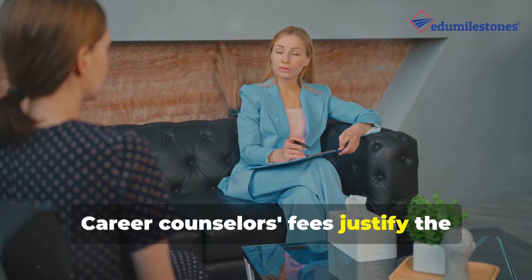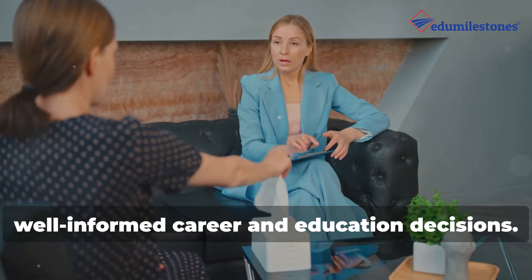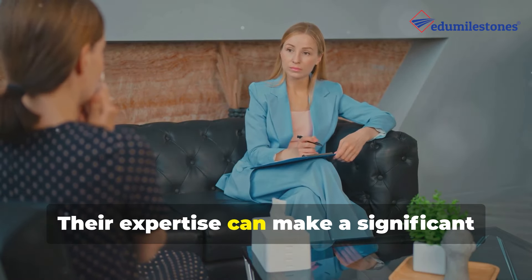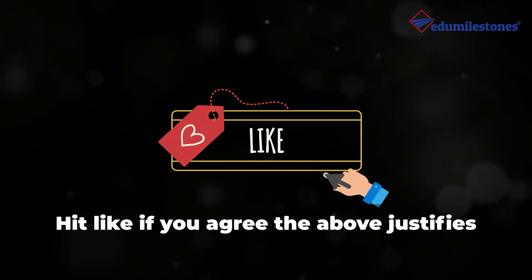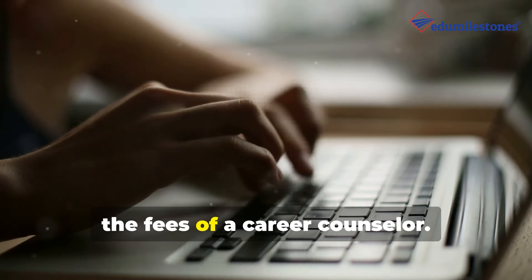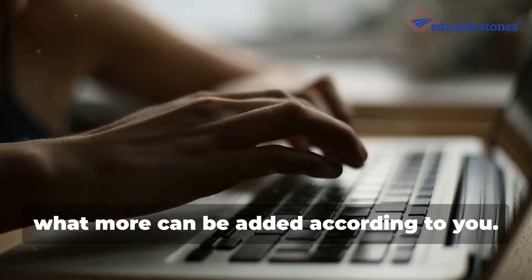Career counsellors' fees justify the invaluable support they offer for well-informed career and education decisions, and their expertise can make a significant difference in one's career path. Hit like if you agree that the above justifies the fees of a career counsellor, and comment below what more can be added according to you.